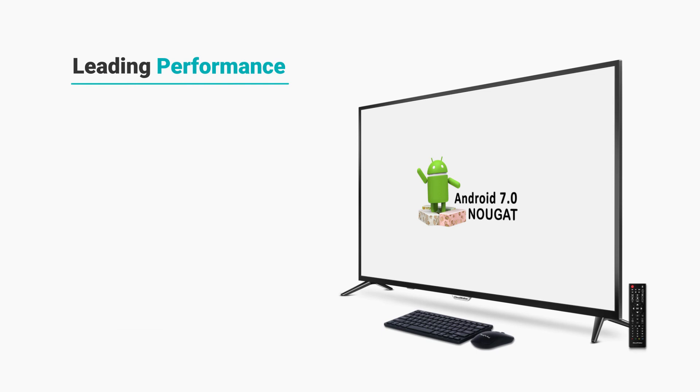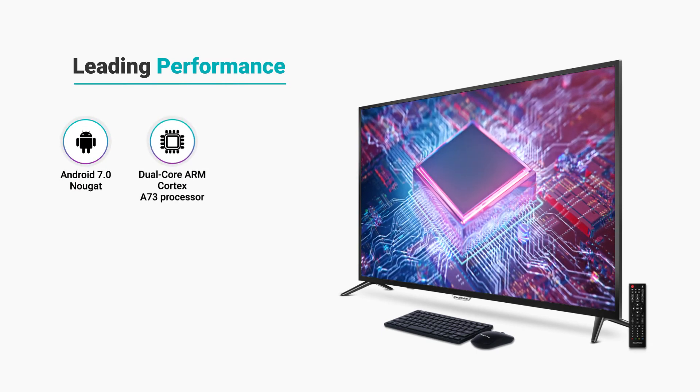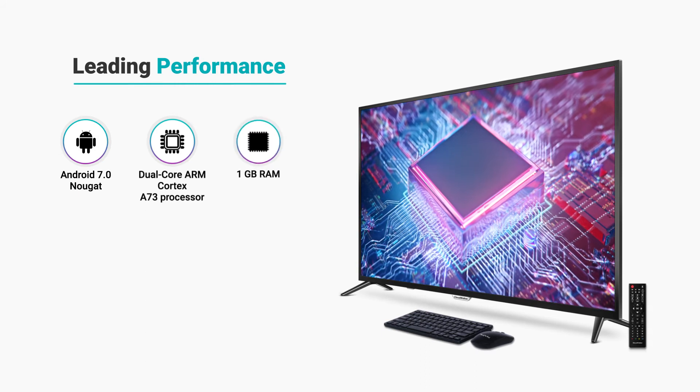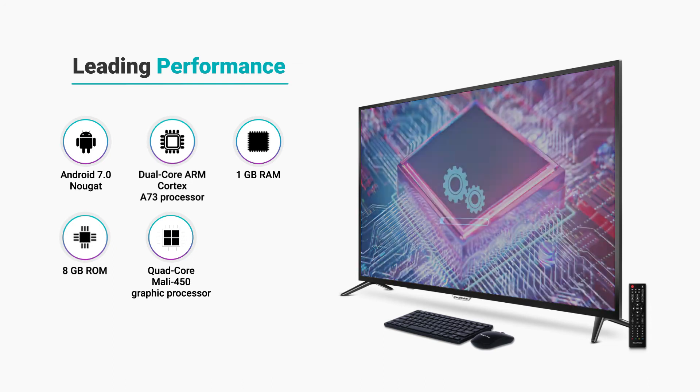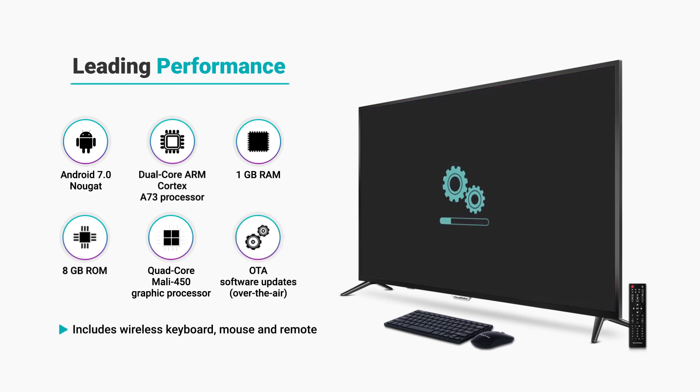With a powerful combination of Android 7 OS, dual-core A73 processor, 1GB RAM and 8GB storage, experience fast and smooth performance. And get regular software updates via OTA.